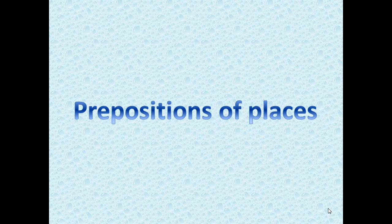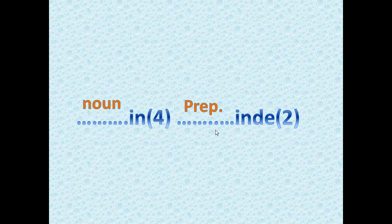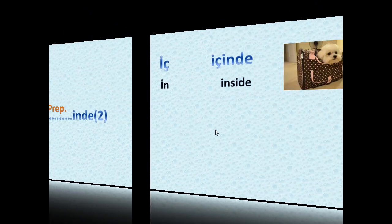Hello guys, in this video I'm going to teach you the prepositions of places in Turkish. Let's see how it works. The formula is: you put the noun and the suffix in four different forms, followed by the preposition and its suffix in two forms.